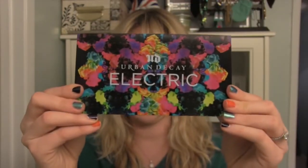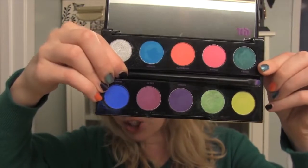And the second palette is the Urban Decay Electric palette, which is a bunch of crazy, crazy bright electric shadows.